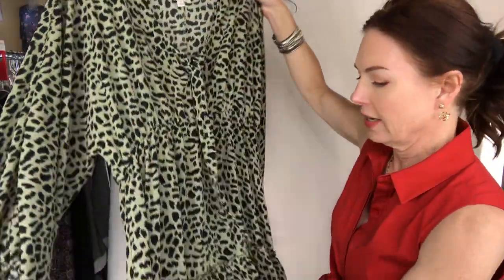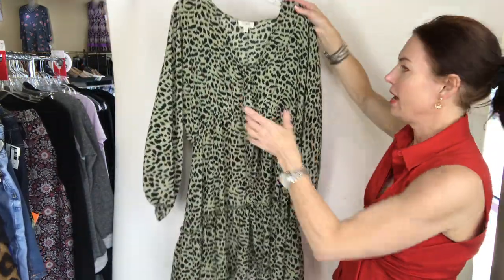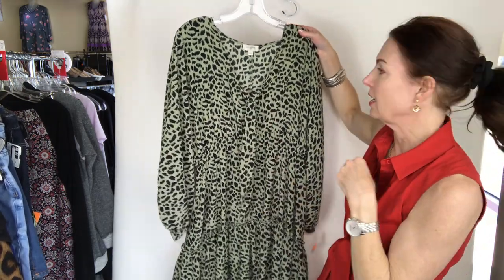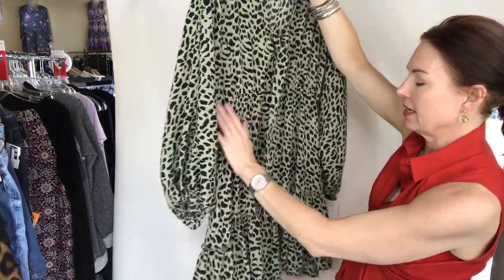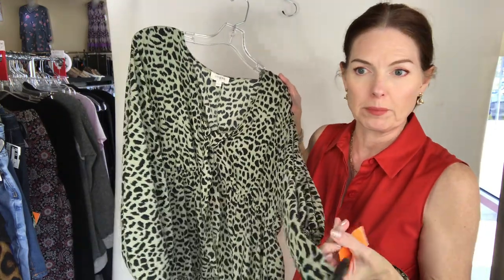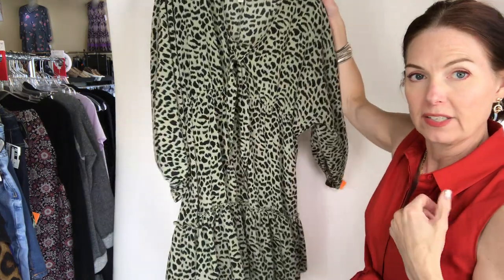Oh my gosh, look at this dress from Gee! It has a ruffle or tier at the bottom and a neckline with a tie kind of like a little sailor tie — size large. It has elastic here but it's really light; I'm guessing just to hold it closer to your body so it doesn't balloon on you. This is $17 — Gee dress, short, long sleeve, animal print, size large for $17.